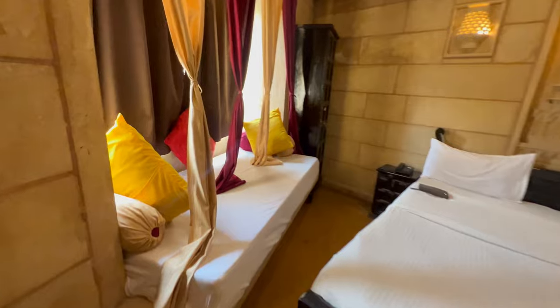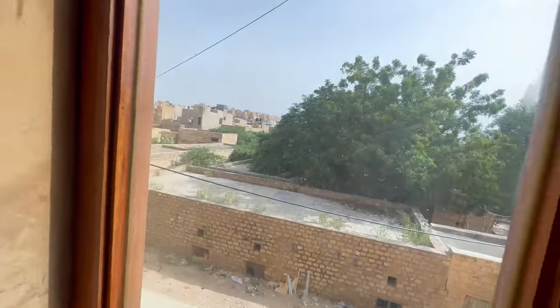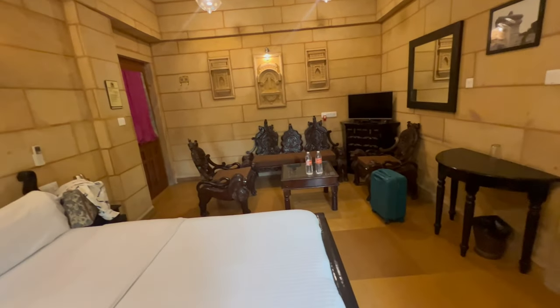This is a coffee area where you can enjoy your tea or coffee sitting here. The view here is very special — this is the Jaisalmer fort. You can have your tea or coffee, whatever you like, with this view.